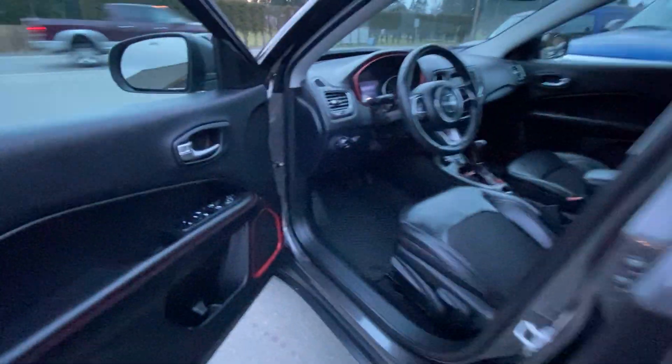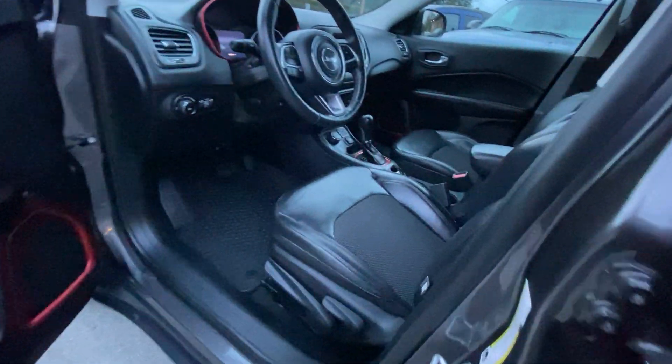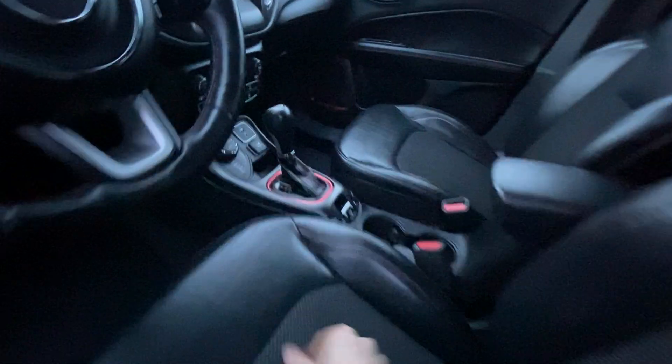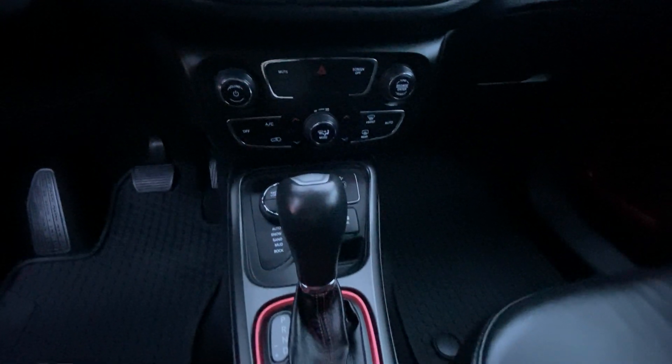It's fully loaded, so it's got power windows, power door locks, power mirrors, heated mirrors, heated leather two-tone seats, automatic transmission, factory touch screen, air conditioning, and dual climate control.